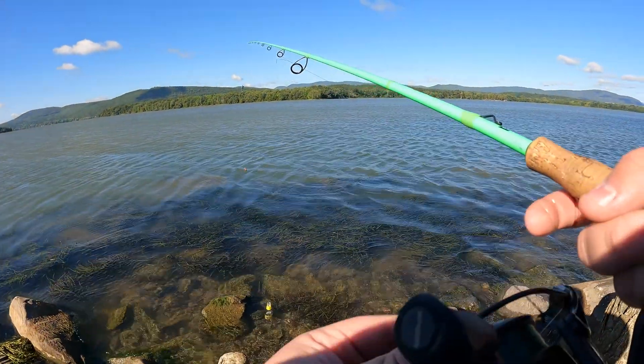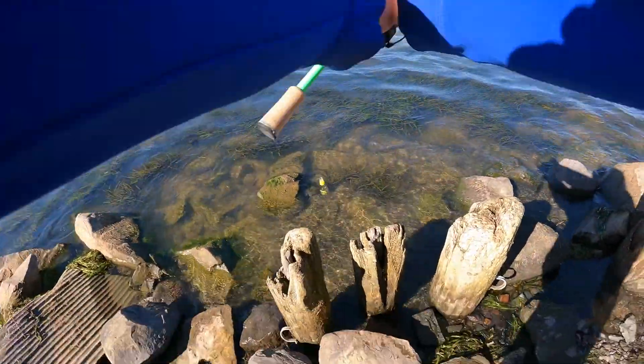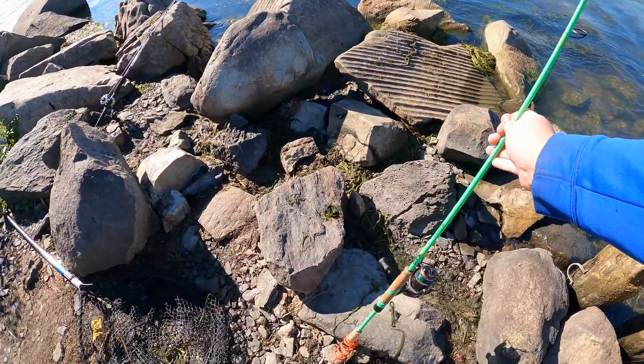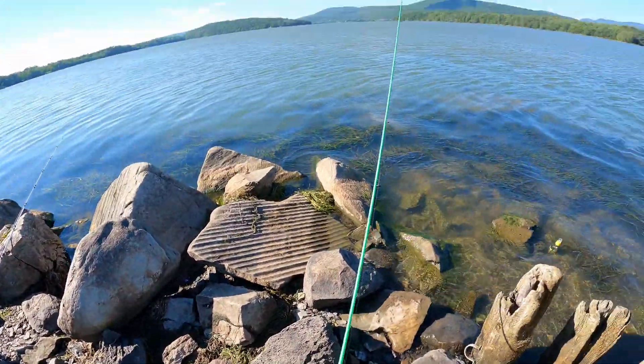I decided I wanted to try and catch a few more fish before we go. So I'm going to go back out and hope we can catch something. I'm going to go straight out with it - right there. Hope for the best.